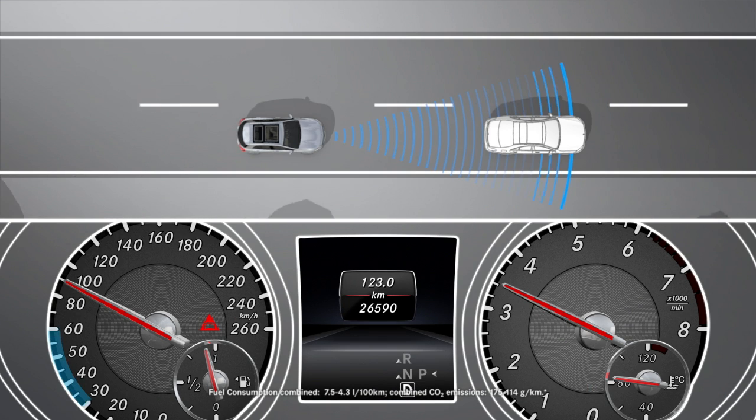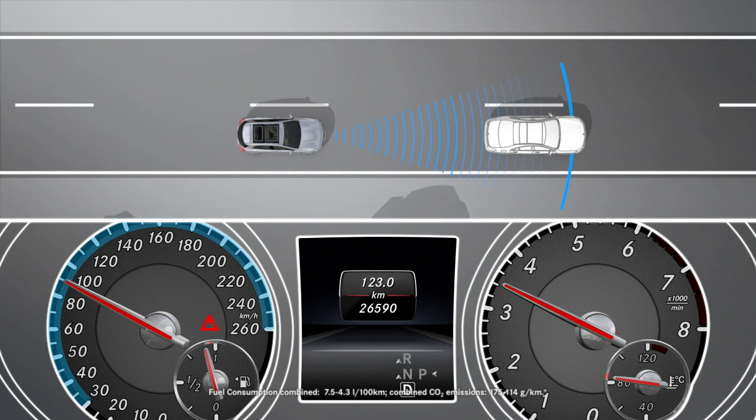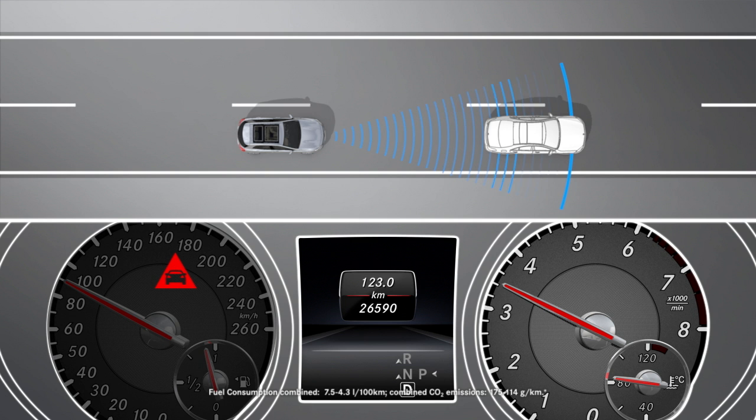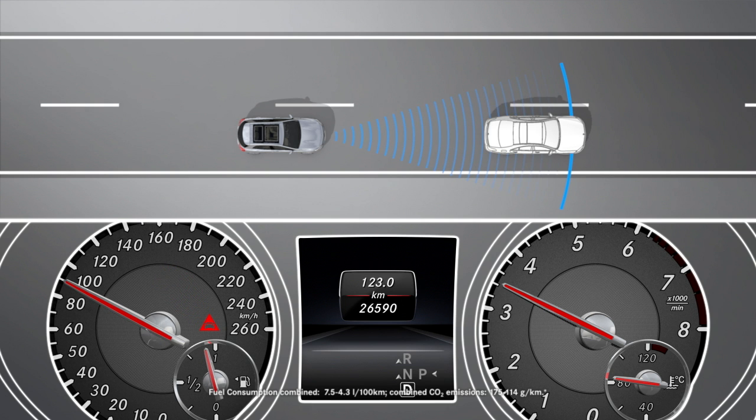At speeds of around 30 km per hour or more, a warning lamp in the Instrument Cluster indicates if the distance maintained to the vehicle driving in front is insufficient over several seconds.